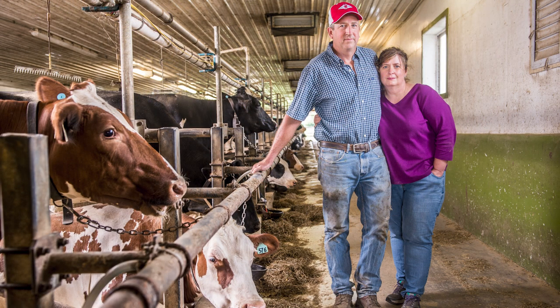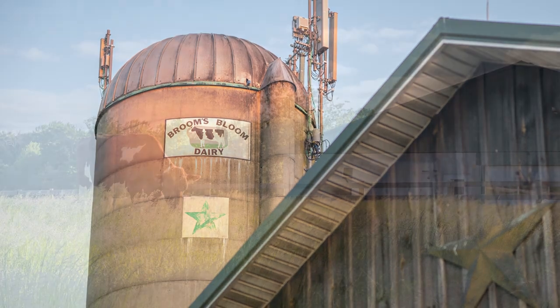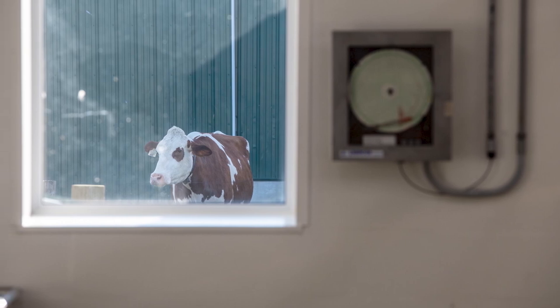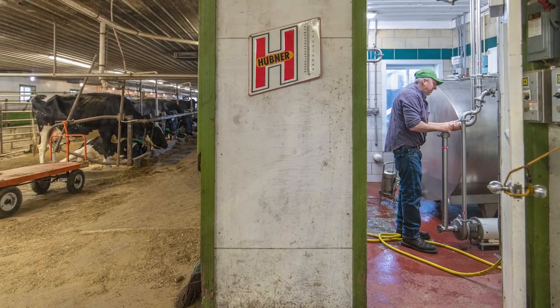My name is Kate Dallum, and we're at Broom's Bloom Dairy in Bel Air, Maryland. We're actually a very old farm — our family's owned it since 1726. We've only really been a dairy farm here for almost 25 years, though.